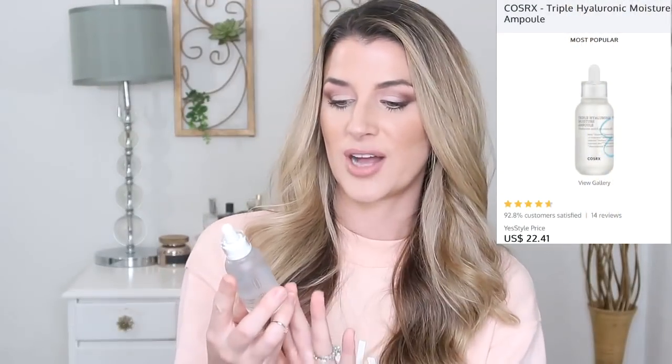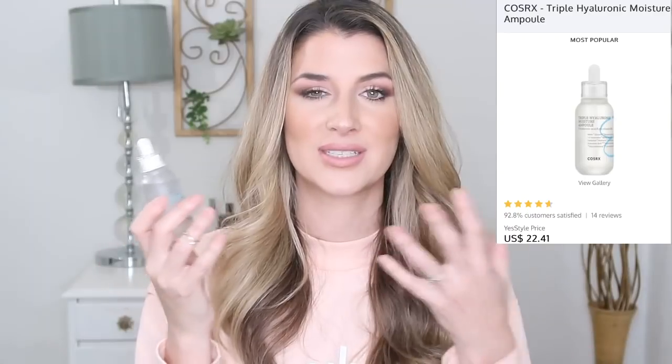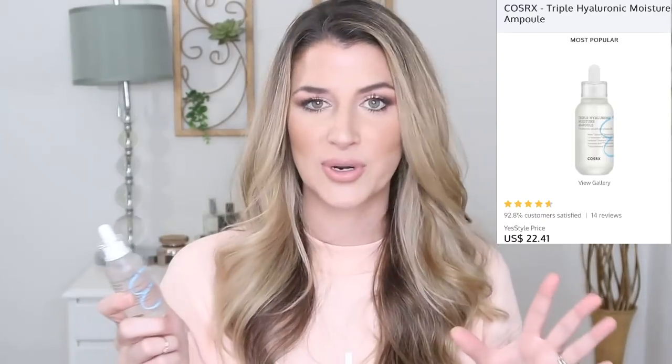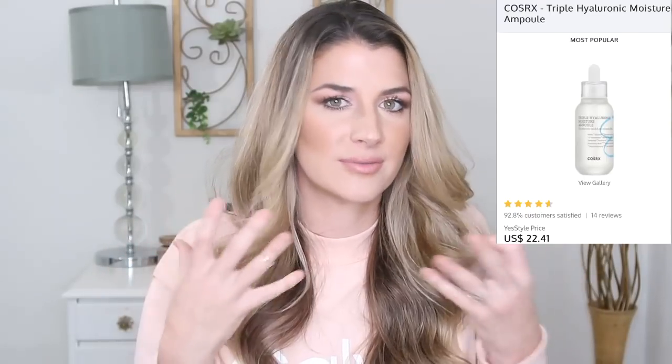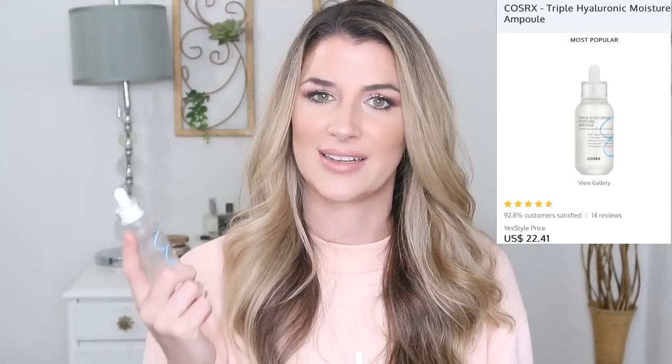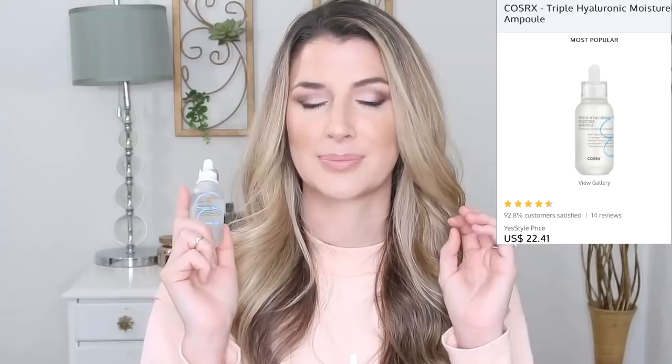Speaking of serums, let's talk about the COSRX Triple Hyaluronic Moisture Ampoule. This is my new favorite hyaluronic acid serum — it's so moisturizing and I love the formula because it's so silky and absorbs into the skin really nicely. The Ordinary used to be my go-to, but I'd struggle with it because it pilled and flaked so much I could only use it at night. This one absorbs quickly and just packs in the moisture — it's a great serum.